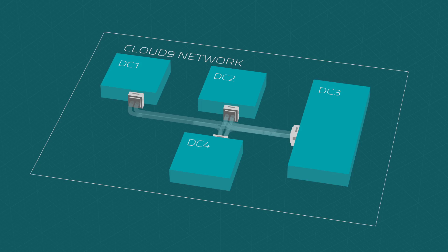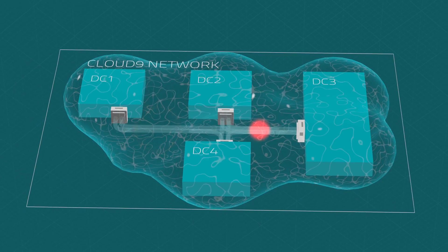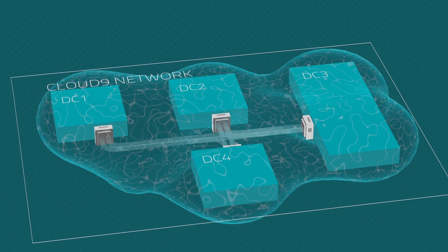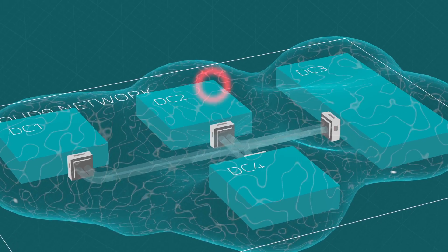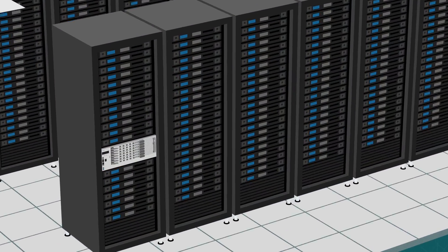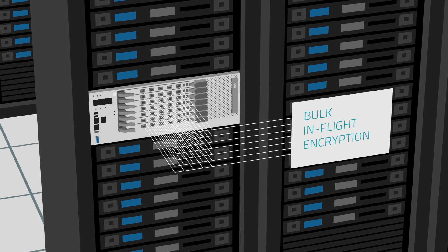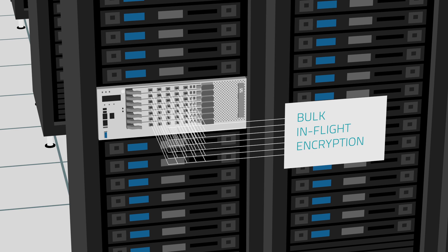What's more, the data center interconnect network needs the most robust security possible. Mike knows his company can't afford any security breaches. He must protect every inch of his network, both inside and outside the walls of his data centers. That's why Mike needs bulk in-flight encryption on all ports. With this approach, every bit is protected throughout its journey. There are no weak spots.